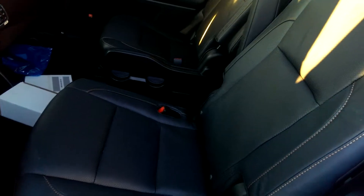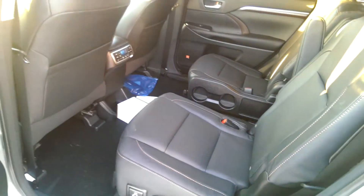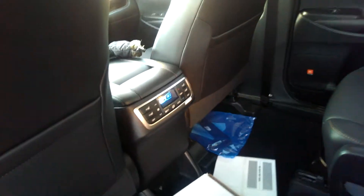Just as with the gas Highlander Limited, this is the only trim where you're going to get the two captain's chairs in the second row. The rest will have a bench seat. Some changes they've made include cutting into the back seat to give more leg room for the second row. You also have the tri-climate control as well as the panoramic moonroof.